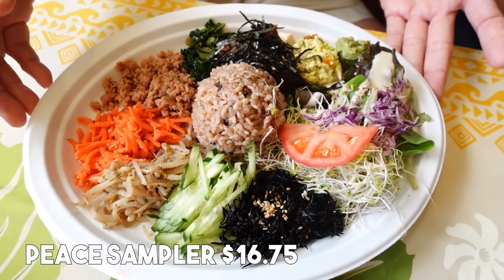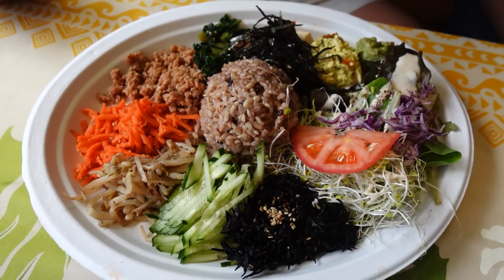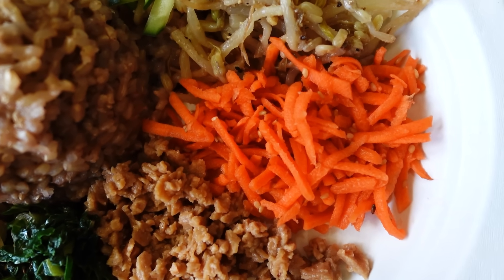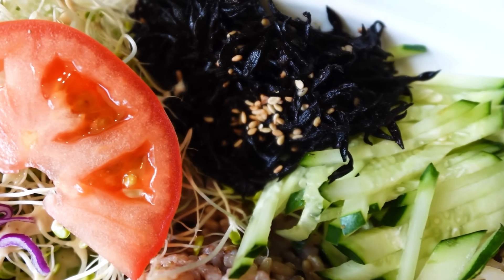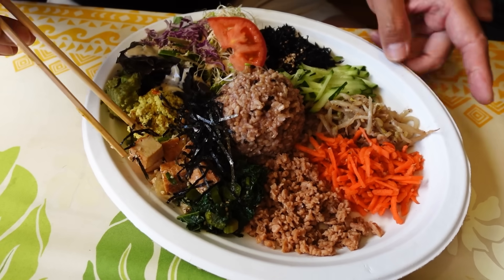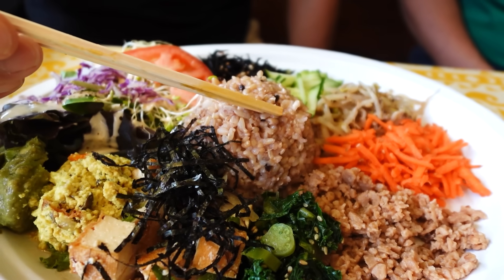So this one is the Peace Sampler, which they recommend for first timers. This is just a sampling of a lot of different things. So that is the rice — you can see it's like a five grain rice. There's some carrots, bean sprouts, cucumber, hijiki seaweed, alfalfa, tomato, and a whole bunch of greens. I believe this is their tofu scramble, some nori, this is your tofu poke, and some kind of greens. Wow, look at this — so good for the body.